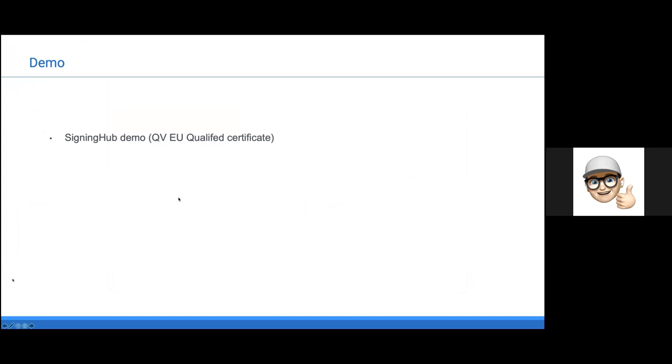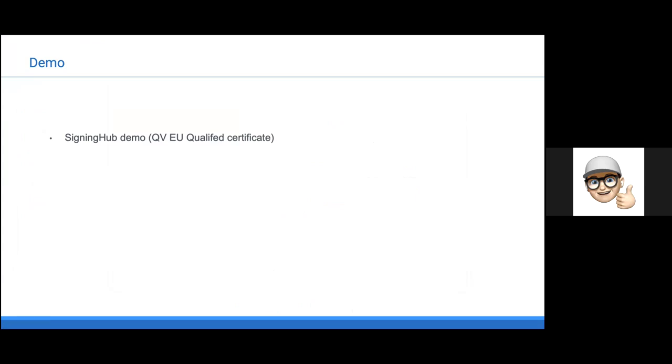You have seen the demo on Signing Hub based on an EU qualified certificate. We can do it also on Swiss. Now I'll hand it over to Victoria for questions. Thank you Adrian and Patrick. While you were speaking, we've had a couple of questions come through, so I'll just read those out now.